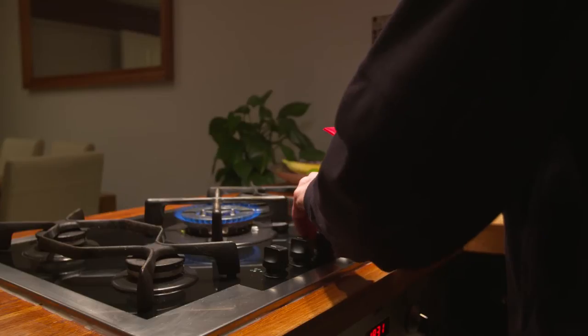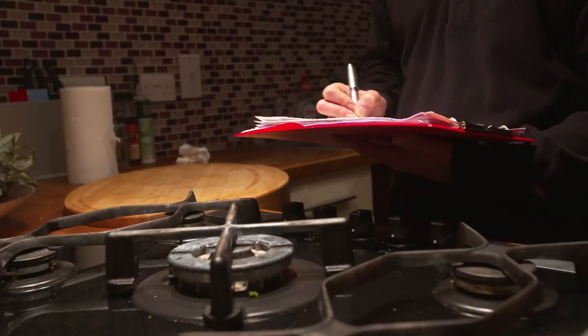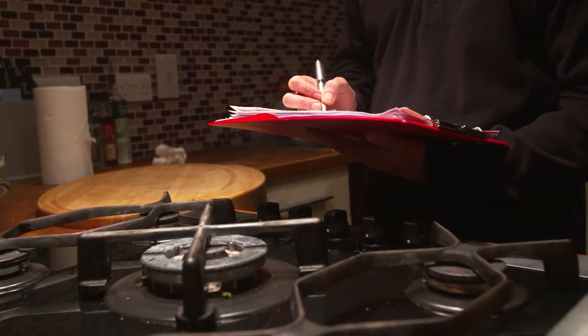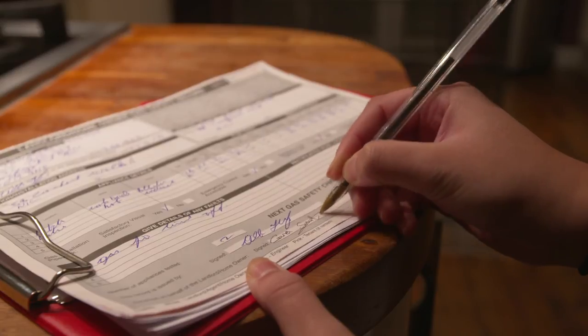If you rent your home, your landlord has a legal duty to carry out an annual safety check of gas appliances and provide you with a gas safety certificate. If you haven't already seen this, ask your landlord for a copy.